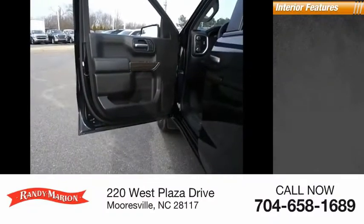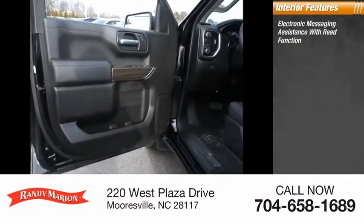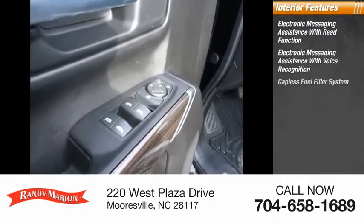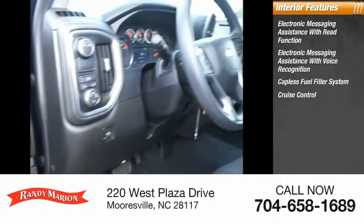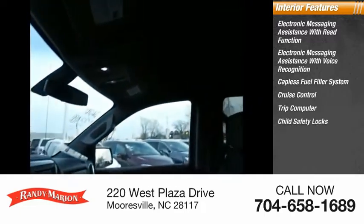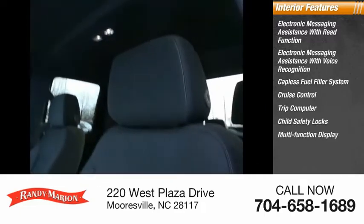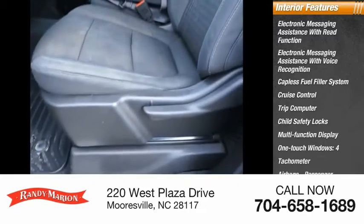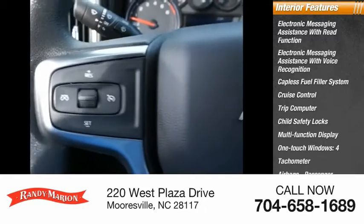Inside you'll find electronic messaging assistance with read function, electronic messaging assistance with voice recognition, capless fuel filler system, cruise control, trip computer, child safety locks, multi-function display, one-touch windows, tachometer, four airbags, passenger occupant sensing deactivation.